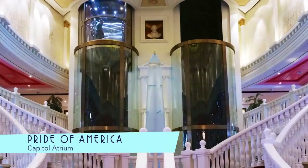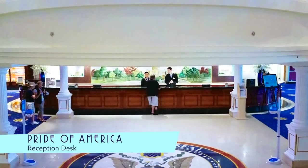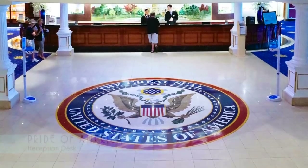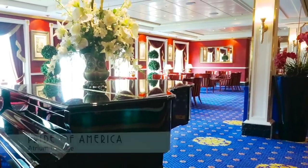As a US-registered vessel, the decor is pleasantly patriotic, including the Great Seal leading to the reception desk, and the adjacent atrium lounge is a great place to kick up your heels.